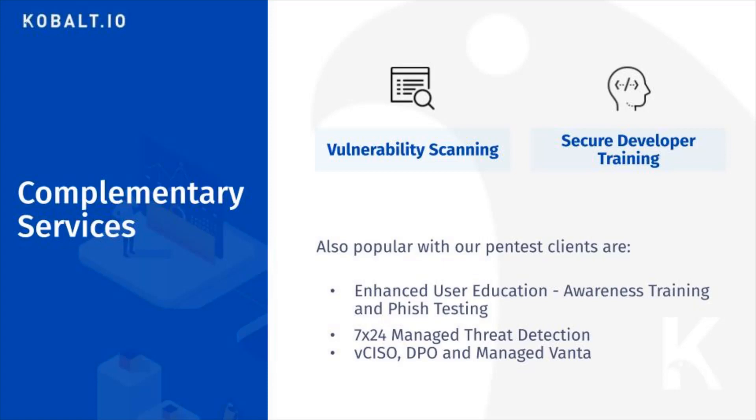Our vulnerability scans also include credentialed scans of your web application against OWASP top 10 vulnerabilities like SQL injection attacks and cross-site scripting.